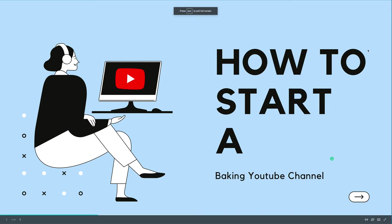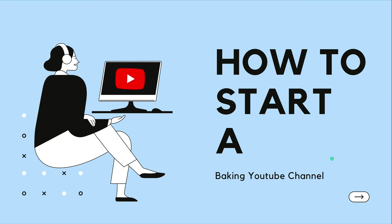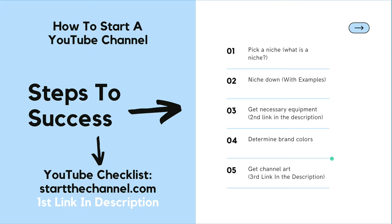Hello, this is startthechannel.com where we show you step-by-step how to start a successful YouTube channel and make money. So this is what we are going to cover today: we are going to pick a niche and I'm going to explain to you exactly what that is and why that's so important.